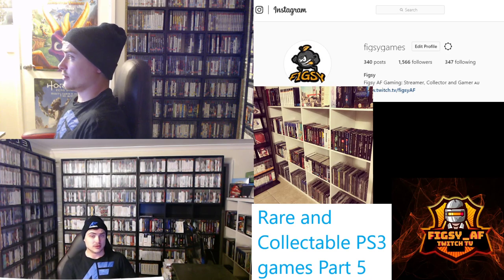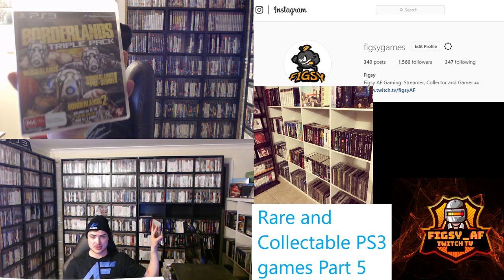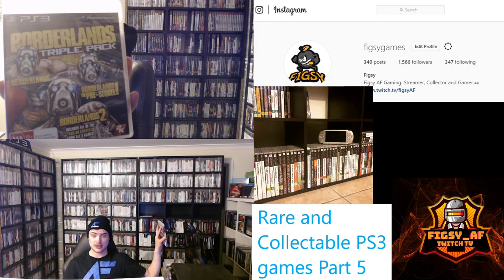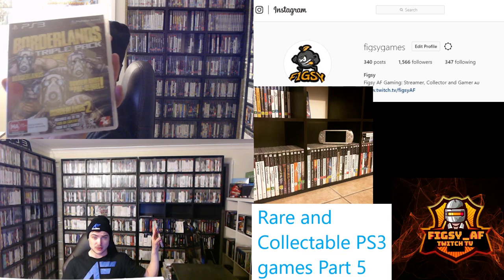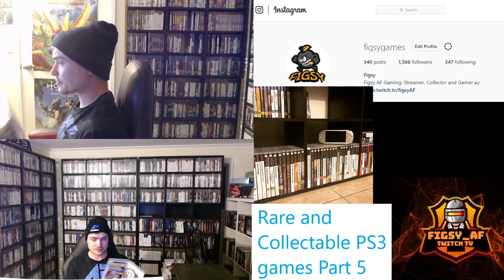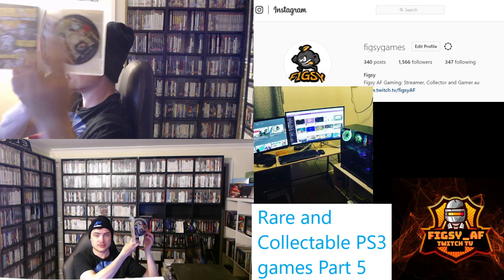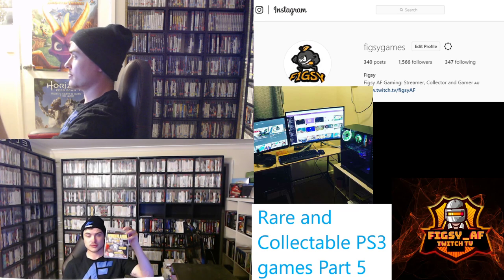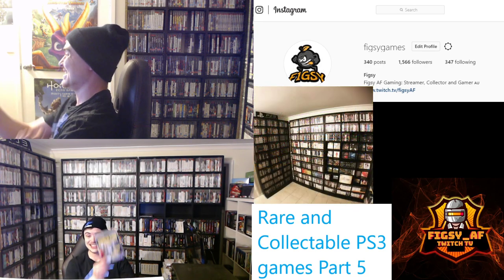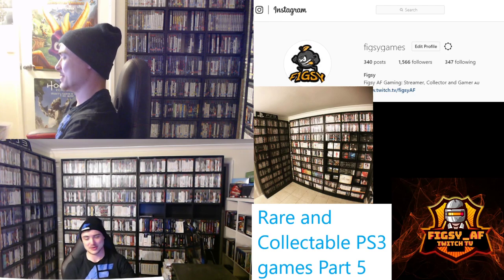There's actually a bunch of Borderlands games released for the PS3, but I recommend picking this one up — the triple pack. It includes Borderlands 1, 2, and the Pre-Sequel with all the DLC for all three games. It actually comes on double discs too. If you can find the triple pack, definitely pick it up — you can still buy it for under $20.